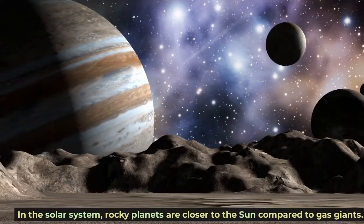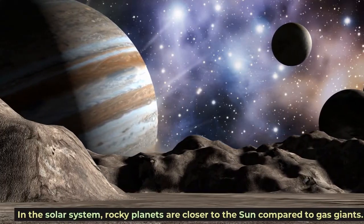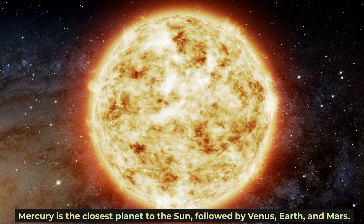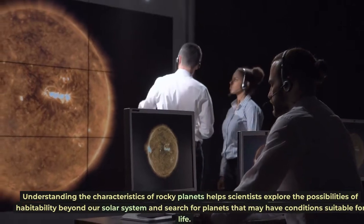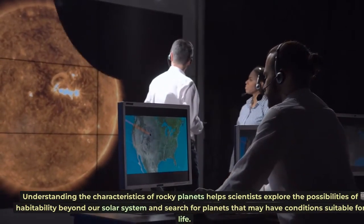In the solar system, rocky planets are closer to the sun compared to gas giants. Mercury is the closest planet to the sun, followed by Venus, Earth, and Mars. Understanding the characteristics of rocky planets helps scientists explore the possibilities of habitability beyond our solar system and search for planets that may have conditions suitable for life.